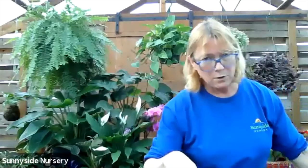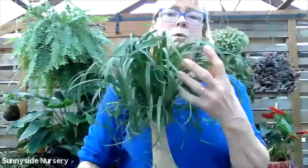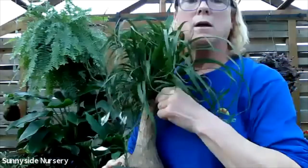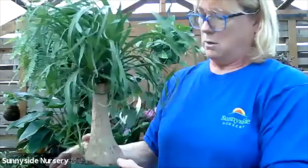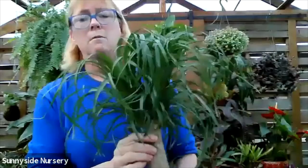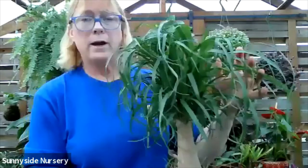Just a quick few more that are pet friendly. This is a ponytail stump. A ponytail palm is called a stump because they've cut it and made a stump out of it, and these are all different branches. Ponytail stump will store its water in this bulbous area of the trunk. So they can stay dry for a very long time before watering. Very pet friendly. Indirect bright light. This is a ponytail stump.